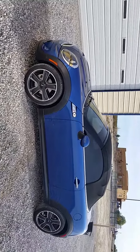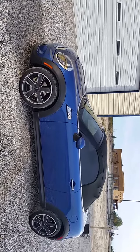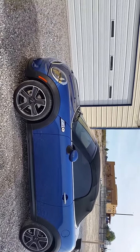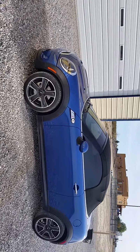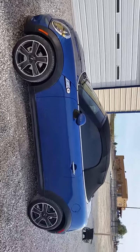It has a new battery, new brakes, and all the maintenance done before any of the intervals were due. Oil changes with synthetic as recommended — instead of every 15,000 miles like the factory says, I do every 5,000 with all my vehicles.